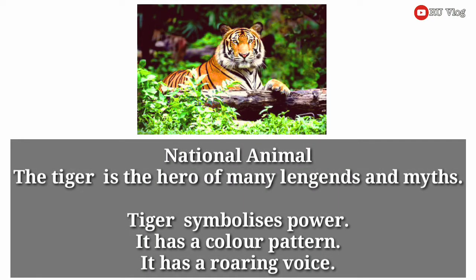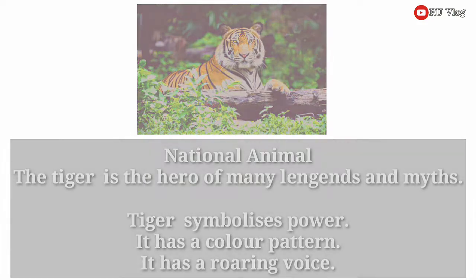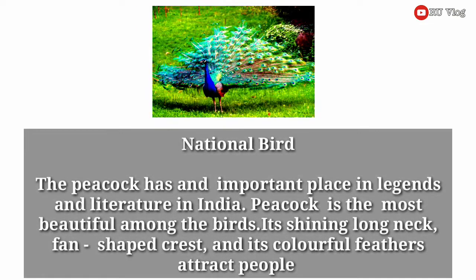National animal. The tiger is the hero of many legends and myths. Tiger symbolizes power. It has a color pattern and a roaring voice.